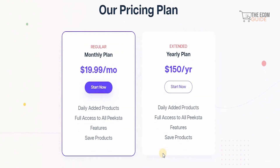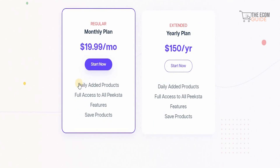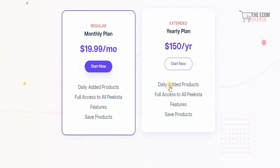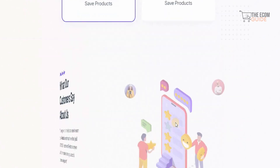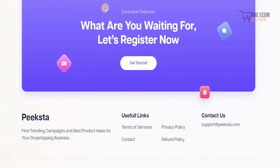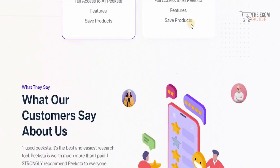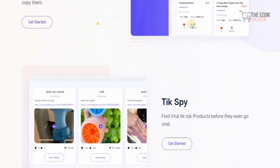Their pricing is simple and straightforward with two options: a monthly plan and a yearly plan. The monthly plan is $19.99, which includes daily added products, full access to all Pixta features, and saved products. The yearly plan is $150, also including daily added products, full access to Pixta features, and saved products. You can simply click 'Get Started' to register, or click the link in the description below to get your Pixta account right now.